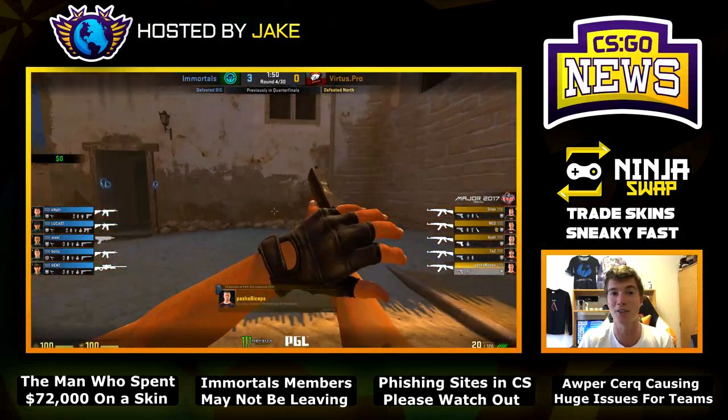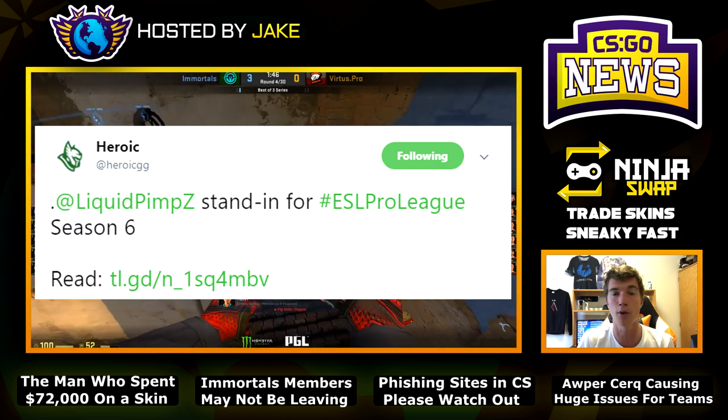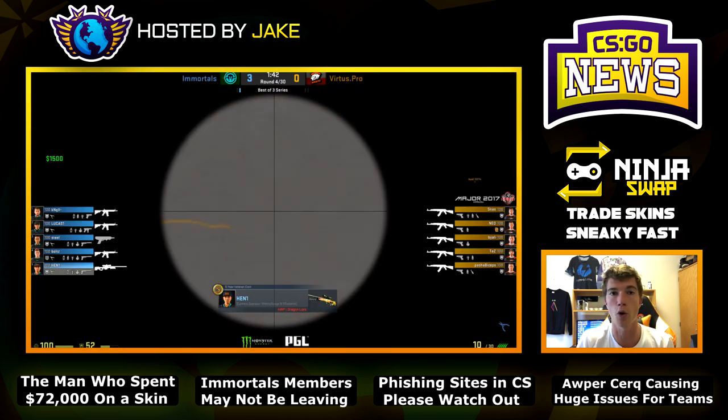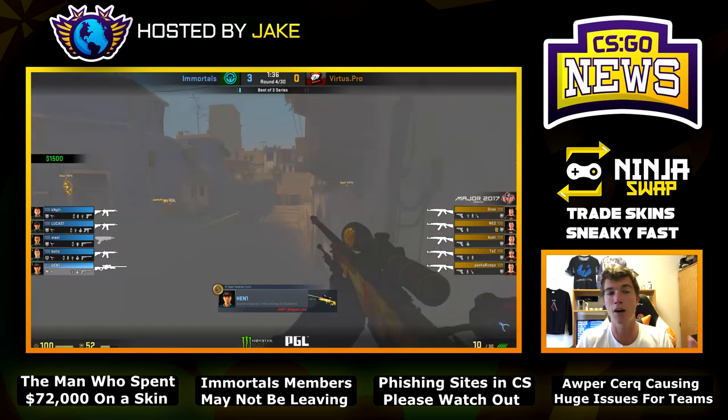I'm excited to announce that former Liquid player Pimp has found a job as a stand-in player for the Danish team Heroic. He will be a stand-in going forward for them. Back in July he was selling hot dogs to make ends meet, and he has now officially been signed under contract with Team Heroic.